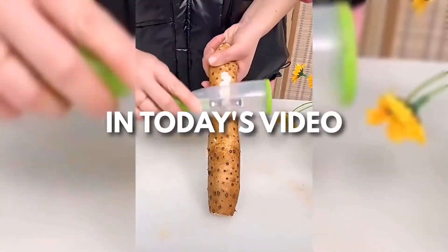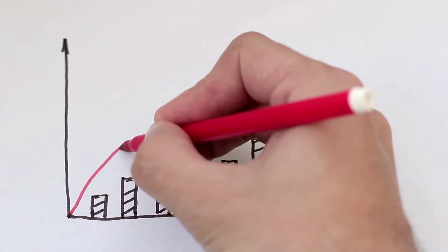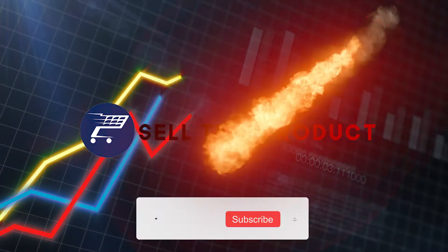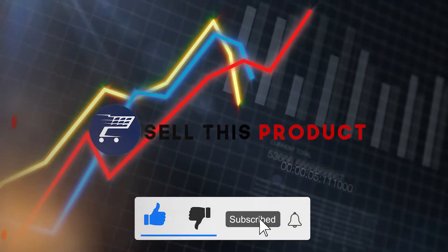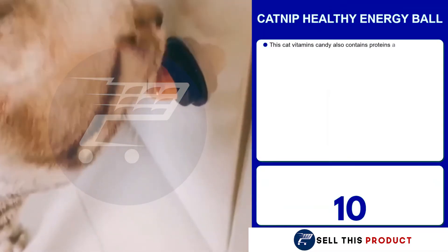Hello everyone and welcome to Sell This Product, where we give you the latest top selling products on the market for your Shopify store. Make sure to watch till the end — you might just find what you are looking for. Don't forget to like and subscribe and hit the notification bell to stay up to date.